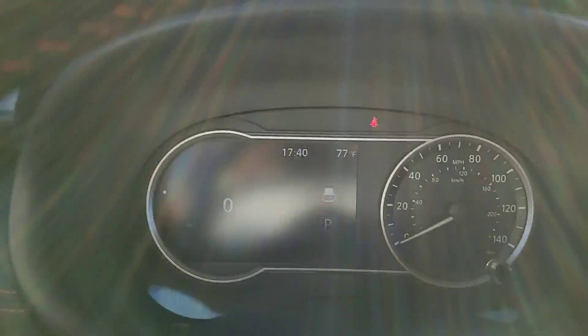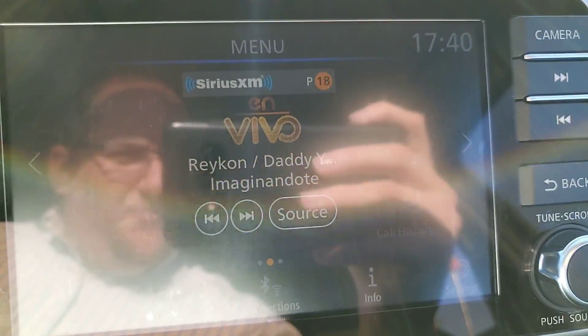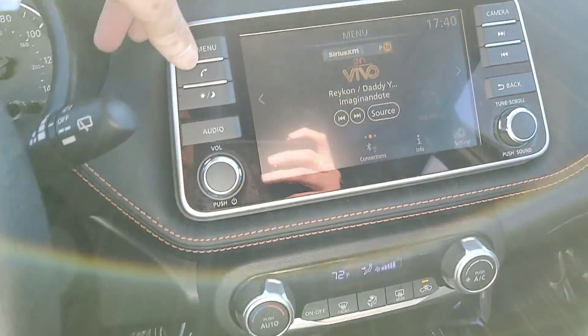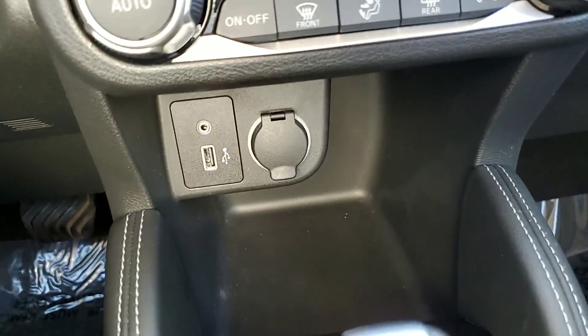You've got your phone, your audio, your Bluetooth connections, your info and your settings, and of course when you hit menu it's just going to stay right there. Your climate control, USB, and 12 volt.